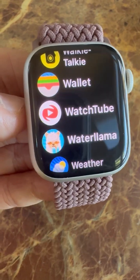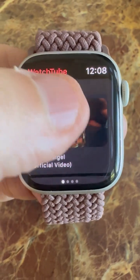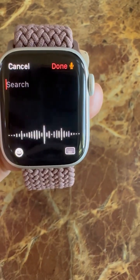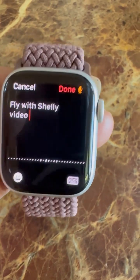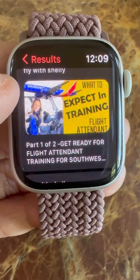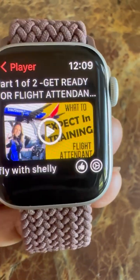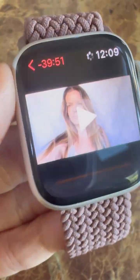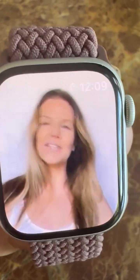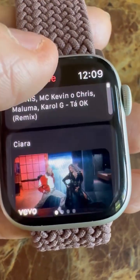Especially on a long flight when you need a little distraction, Tube — or WatchTube — lets you watch YouTube on your Apple Watch. Put in a search, say 'Fly with a Shelly video,' click done, and videos pop up. Using the Wi-Fi on the plane, you can actually watch my video. Click play, zoom in. WatchTube is excellent — you can browse just about anything.